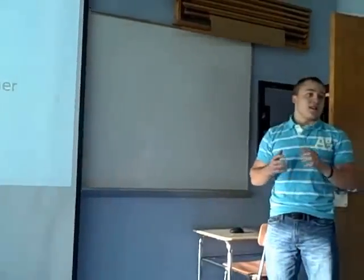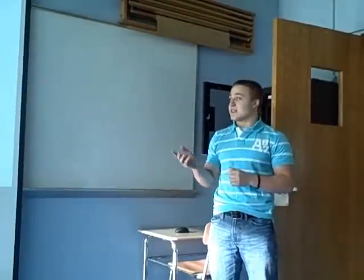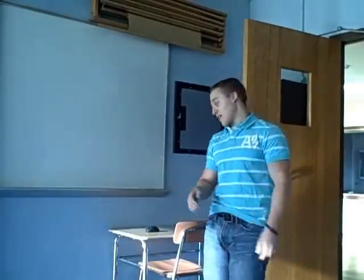My name is Kyle Hunt, kylehuntfitness.com, ISSA certified personal trainer, and I'm an exercise science major here. I'm a junior, and I've got one more year here, so I'm actually in class with a lot of you guys.